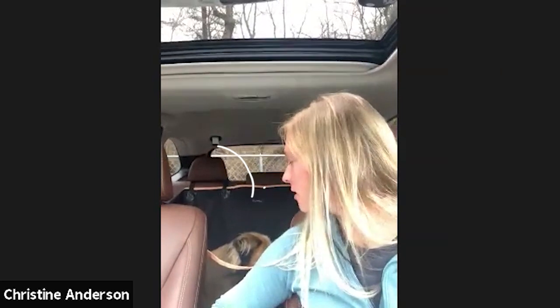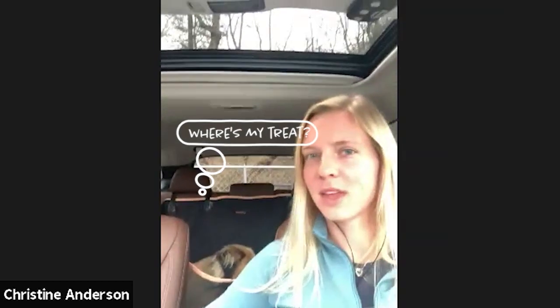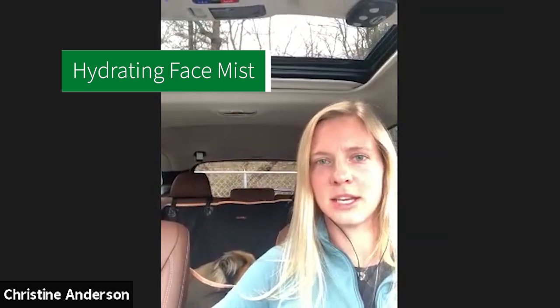Hello Molly, how are you? Hey, good, how are you? Good, we just got finished with a little walk. I see Florio back there. Yeah, she's a little tired. So I used your new hydrating face mist that you let me try.